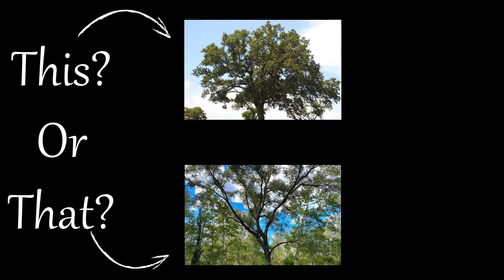For these two species, it's important to note the overall shape of the tree and the appearance of the leaves, bark, and acorns, so let's check them out.